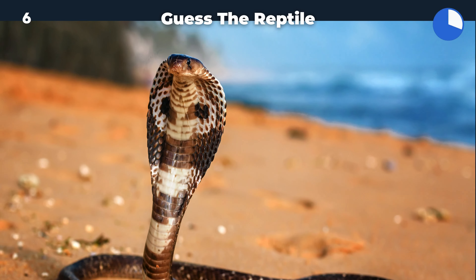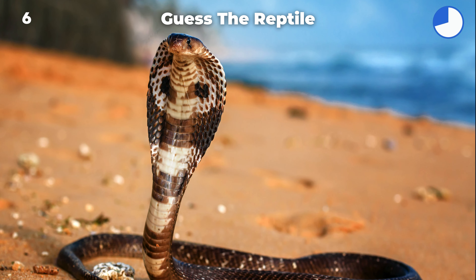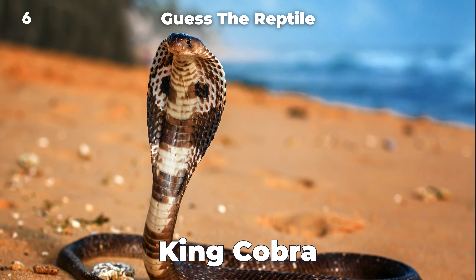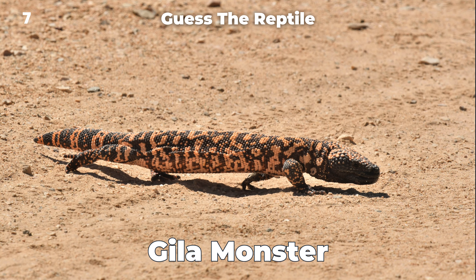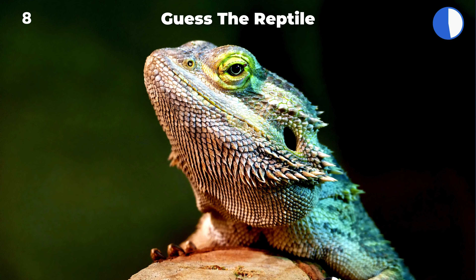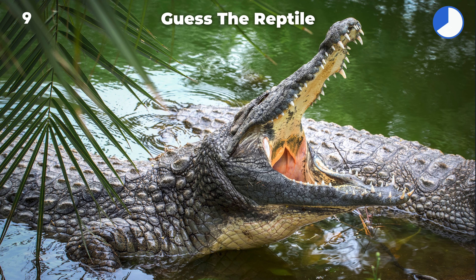Leatherback turtle. King cobra. Gila monster. Bearded dragon. Nile crocodile.